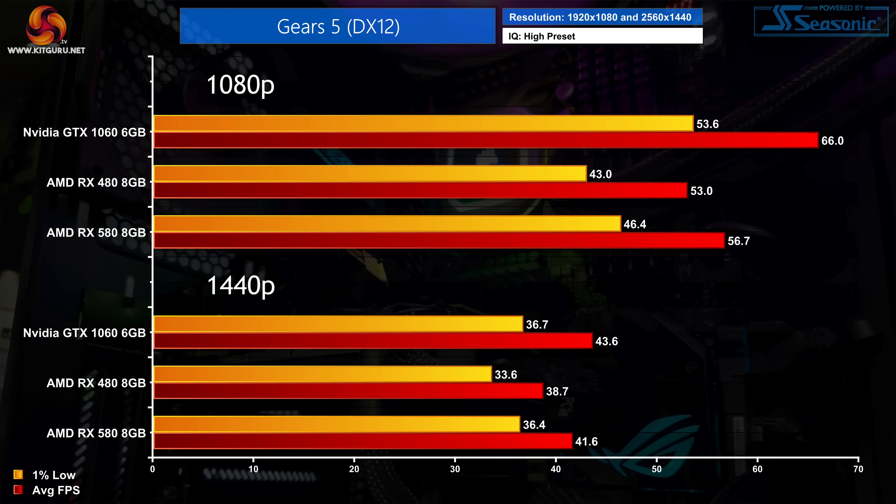Gears 5 gives the GTX 1060 its first clear victory over the two Polaris GPUs. At 1080p it proves a whopping 25% faster than the RX 480, though that is cut to 16% when compared to the RX 580 — and this is despite Gears 5 being an AMD-sponsored title. At 1440p both AMD GPUs catch up significantly, with just a 2 FPS difference between the 1060 and the 580, though the 1060 is still decently faster than the RX 480.